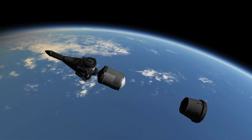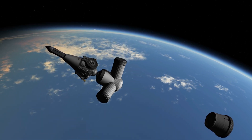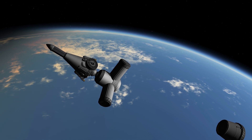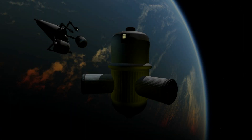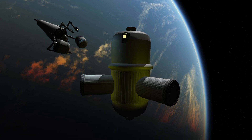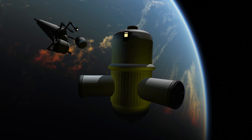The construction of the space wheel now begins. The sides of the cargo nose are mechanically separated. Built-in tanks with compressed air inflate this large plastic inner section of the hub. Every 24 hours, another cargo rocket will arrive in the orbit.